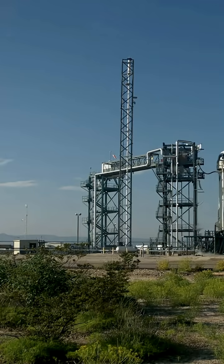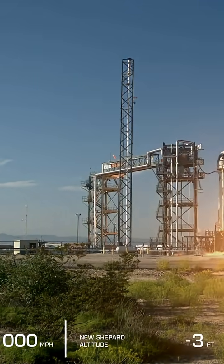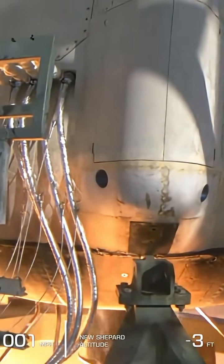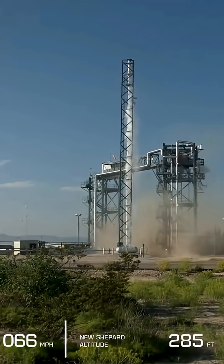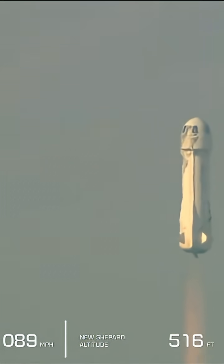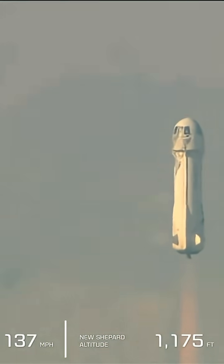Command engine start. Two, one. Mission control confirms New Shepard has cleared the tower and is headed to space.